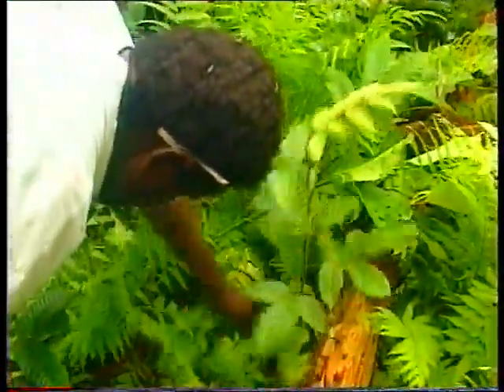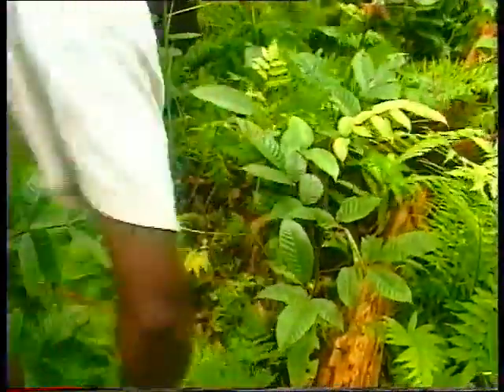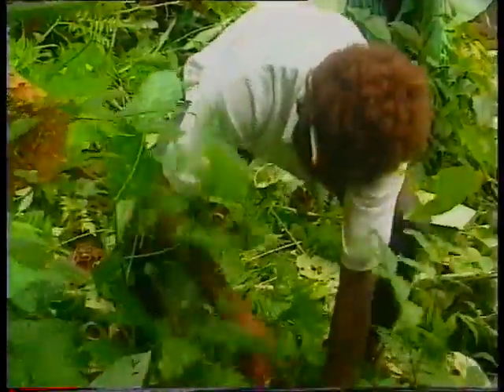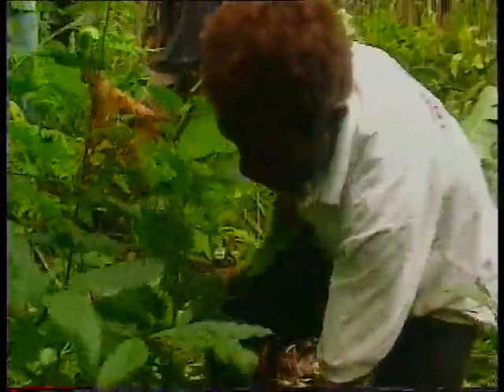In the areas being tended, villagers must cut the wild bananas and non-commercial tree species close to the ground. Trees and shrubs of cultural importance to the landowners should not be cut. Vines should be carefully cut away from commercial trees and where possible left rooted.